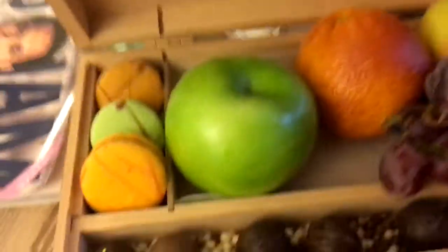Here we have a welcome present with some fruits, macarons and chocolate. Here we have some wine and a very nice sofa, and a little piece of art.